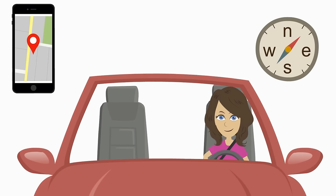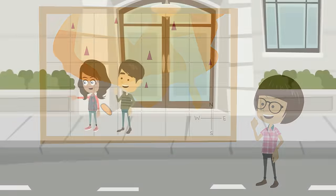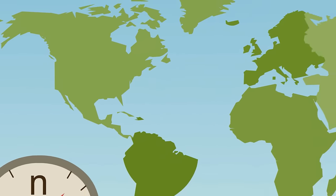Knowing North, South, East and West helps us when we drive, when we're reading a map, when we're giving directions, and when we're learning about the world.